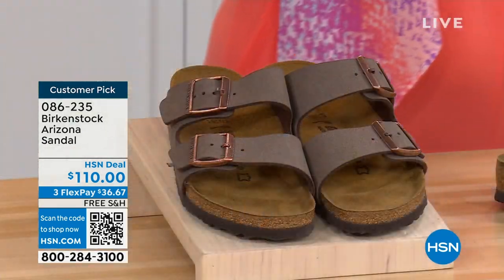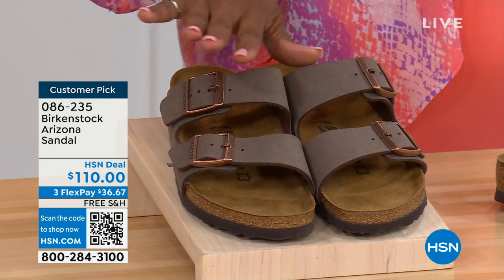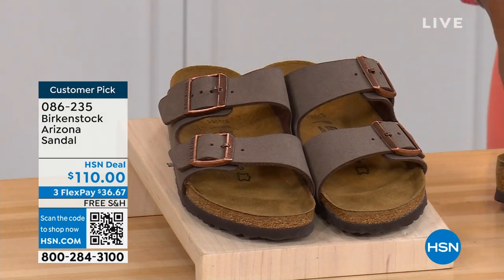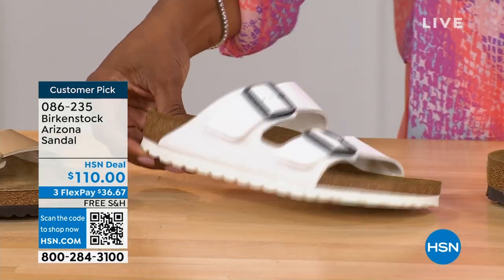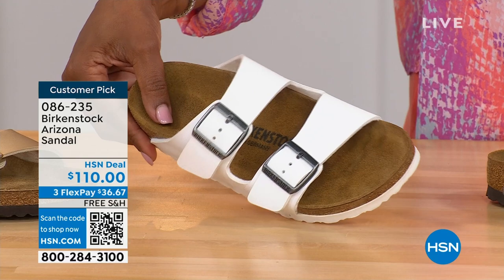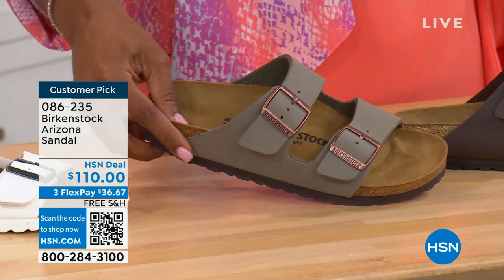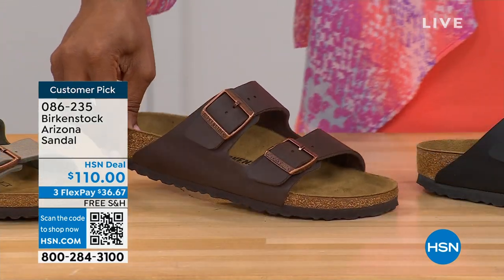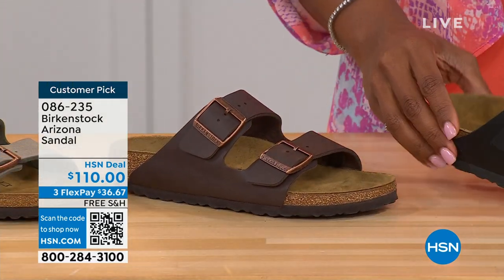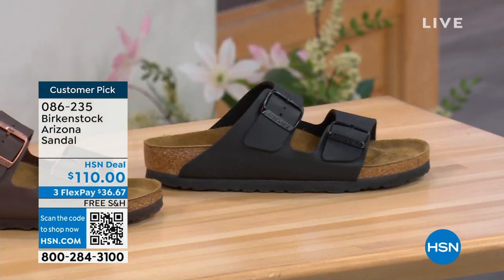If you want to go ahead and get a new color you don't already have, now would be the time. These are called mocha — it's hard to keep mocha in stock because they're always so popular. This is the gold — look at how cool that is. I want you to see white with the white outsole. We have it in stone — lighter than mocha, a great neutral, a little more on the gray side. This one is called dark brown. And we also have black with the black buckles and black outsole. Just really chic. Customer pick on hsn.com, sizes 5 to 11 and a half.